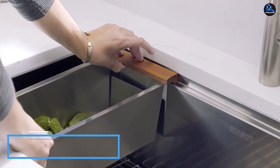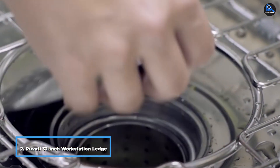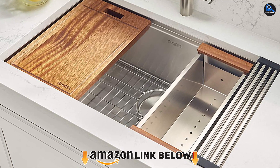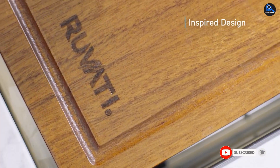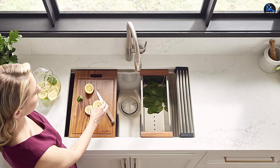Moving on to number two, the Ruvati 32-inch Workstation Ledge Undermount 16-gauge sink. This single-bowl workstation kitchen sink adds elegance to any kitchen. It has overhanging lips that act as sliding tracks. It includes a deep colander made of stainless steel, a wooden cutting board, and a dish-drying roll-up rack, making it the best undermount kitchen sink. The Ruvati kitchen sink is made of high-quality T304 stainless steel with a commercial-grade finish.